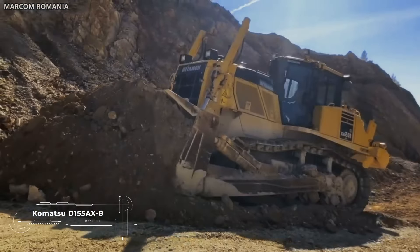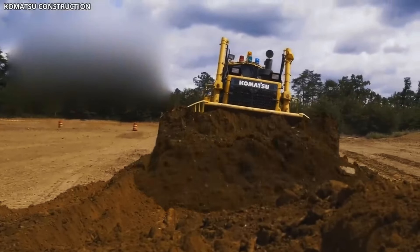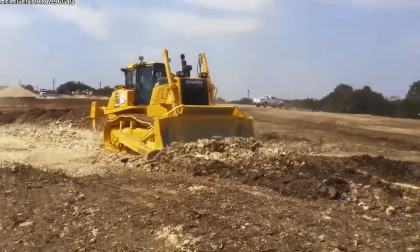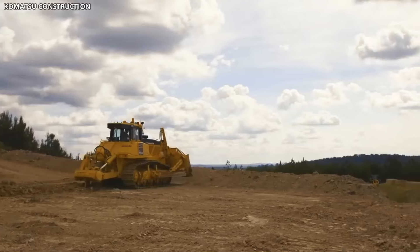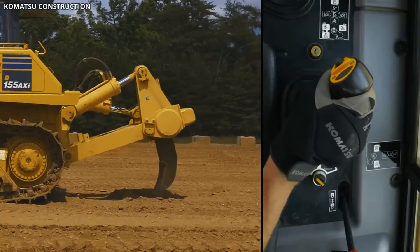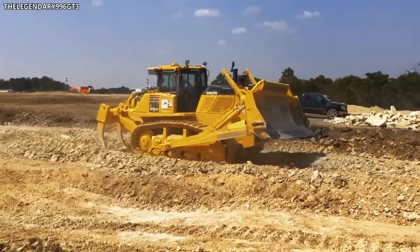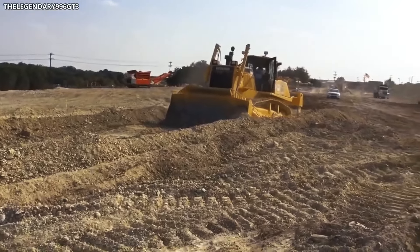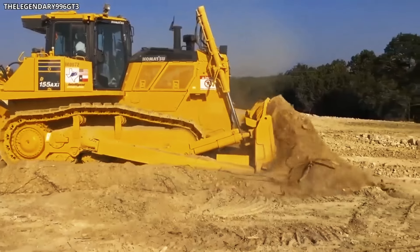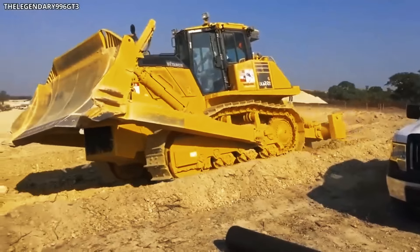Outstanding performance and fuel economy are the main differences of the Komatsu D155AX-8 bulldozer. With an operational weight of 39 tons, a bucket volume of 8.8 cubic meters, and an engine power of 305 horsepower, this model is equipped with an engine certified for EU Stage 4 emissions. Characteristic features include an integrated automatic transmission, convenient joystick control of working parts, adjustable engine shutdown at idle for more economical operation, and maximum comfort with increased operator safety. The Komatsu D155AX features a highly efficient transmission that automatically selects the best mode for bulldozing operations and includes a speed preset function to reduce operating time and operator fatigue.